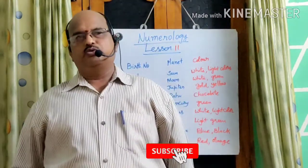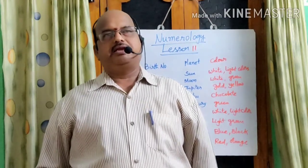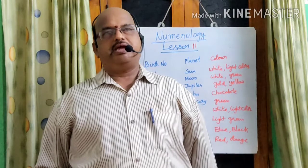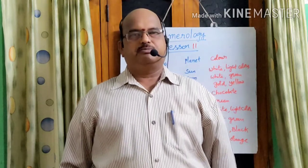In the last classes, I have already told you about numbers and birth numbers — how to reduce a birth number to a single digit. That is called birth number: the day on which you are born will be reduced to a single digit, which is called birth number.